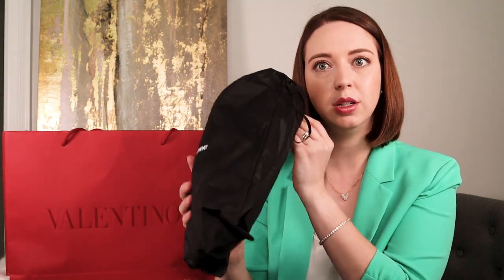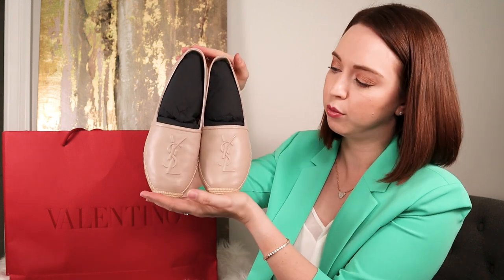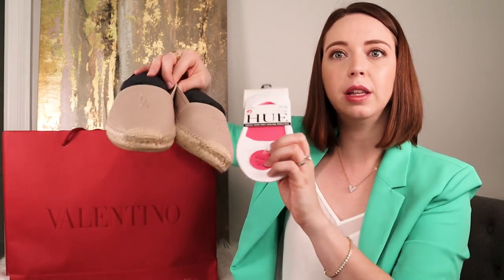They come with their own little dust bags and I have worn these already, so you guys might have seen them on Instagram. I have a picture of me shopping at Nordstrom wearing them. This is what they look like — I still have the tissue paper in them to keep their shape and reduce creasing. I absolutely love them. They were a lot cheaper than the Chanel version, that's for sure.